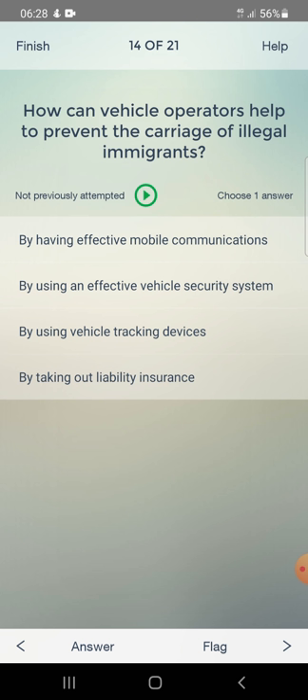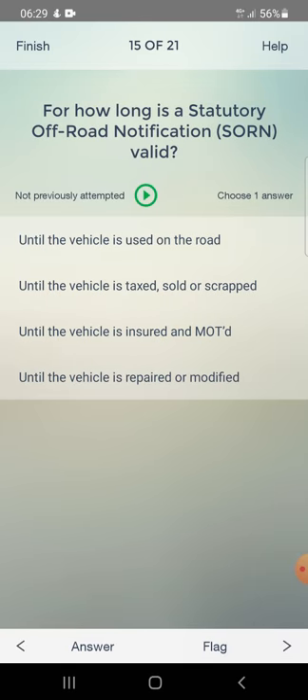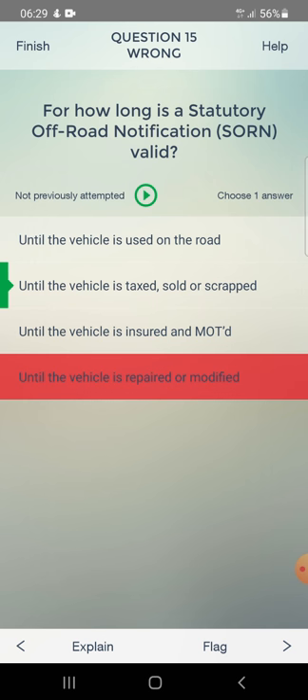How can vehicle operators help to prevent the carriage of illegal immigrants? By having effective mobile communications, using an effective vehicle security system, using vehicle tracking devices, or taking out liability insurance. Answer: by using an effective vehicle security system. For how long is a SORN off-road notification valid? Until the vehicle is taxed, sold, or scrapped.